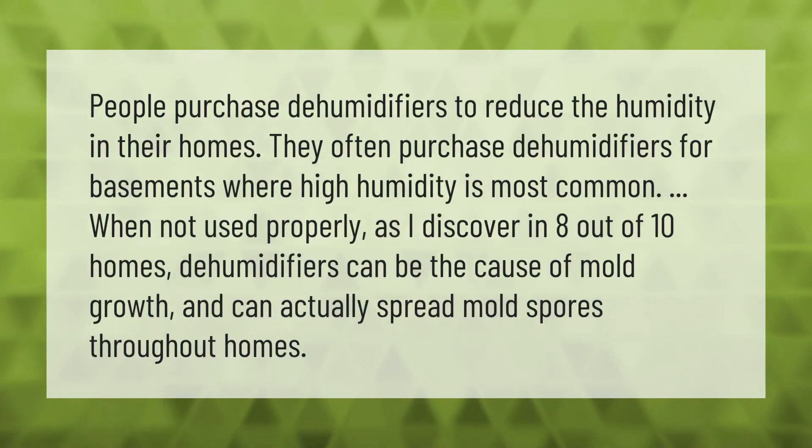People purchase dehumidifiers to reduce humidity in their homes, often for basements where high humidity is most common. However, when not used properly, dehumidifiers can be the cause of mold growth and can actually spread mold spores throughout homes. Thank you for watching — please subscribe and hit the bell notification.